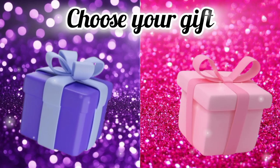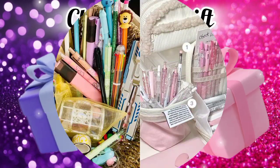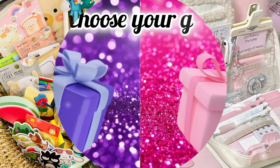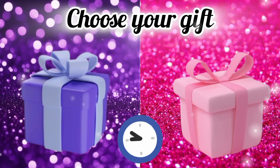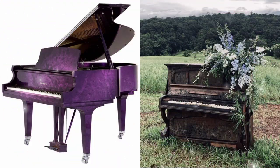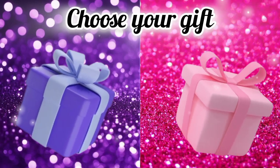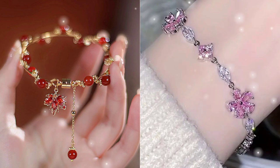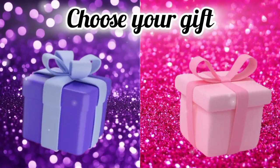Choose your favorite gift box and see your stationery. Choose your favorite gift box and see your piano. Choose your favorite gift box and see your bracelet. Now choose your gift box and see your lollipop.